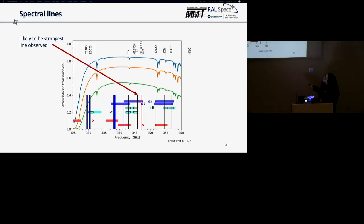CHARM will be looking at various spectral lines and molecules. The blue, orange and green lines represent levels of precipitable water vapour at 1, 2 and 4 mm — we want to keep everything within the flatter, good-transmission areas. You can see 345 GHz here, and this carbon monoxide line is likely to be our strongest line observed with the instrument.